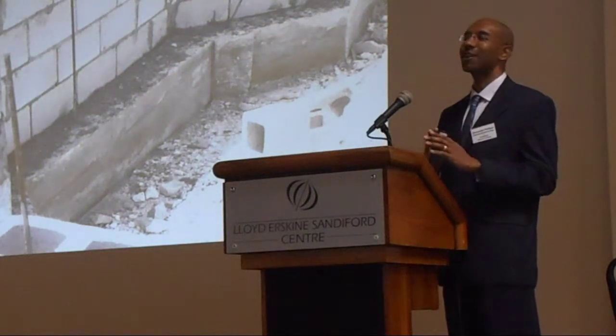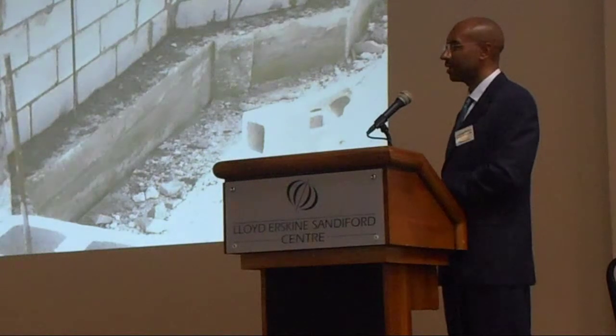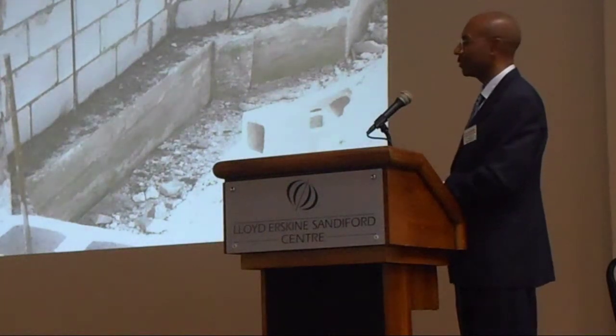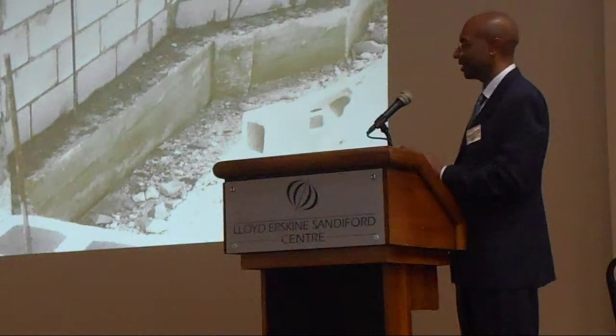Therefore you have an unreinforced wall. Unreinforced masonry walls are not expected to survive earthquakes at all. They are tombs. You just use them temporarily as houses, but they are tombs when the earthquake comes.